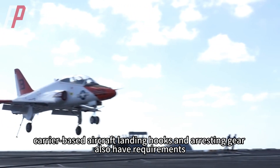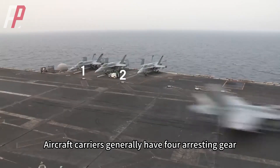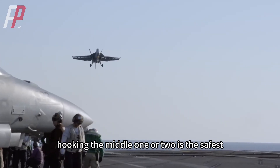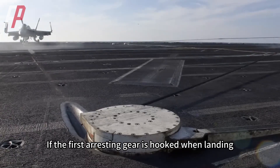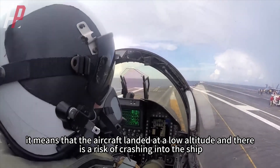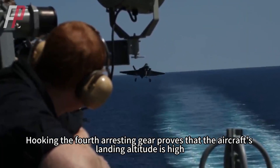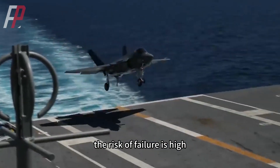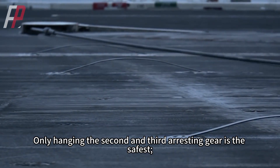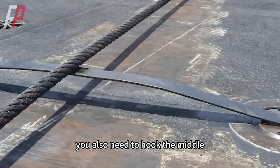Carrier-based aircraft landing hooks and arresting gear also have specific requirements. Aircraft carriers generally have four arresting gear wires, each more than 10 meters apart, and hooking the middle one or two is the safest. If the first arresting gear is hooked when landing, it means the aircraft landed at a low altitude and there is a risk of crashing into the ship. Hooking the fourth arresting gear means the aircraft's landing altitude was too high, the risk of failure is high, and it is difficult to re-fly. Only hooking the second and third is the safest, and if the carrier has a three-wire system, you need to hook the middle one.